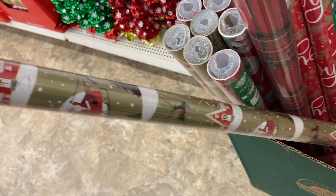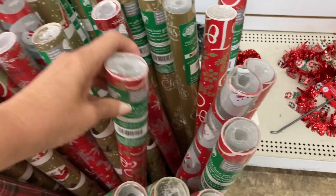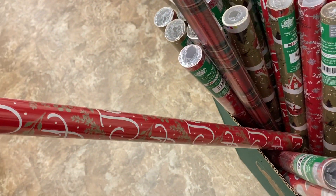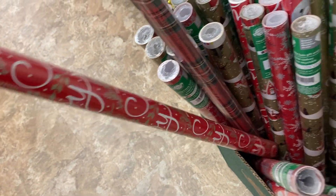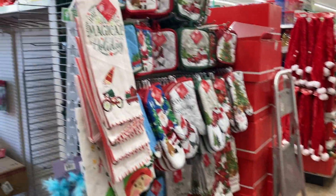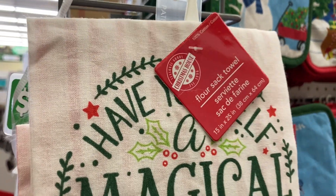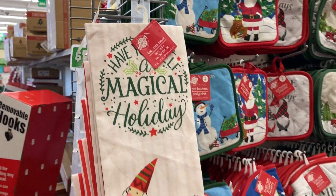And down here they've got some gift wrap. They've got this really cute one with the Santa in the sleigh, and a red one that I think says joy on it. And over here some more of these flour sack towels — 'have a magical holiday.'